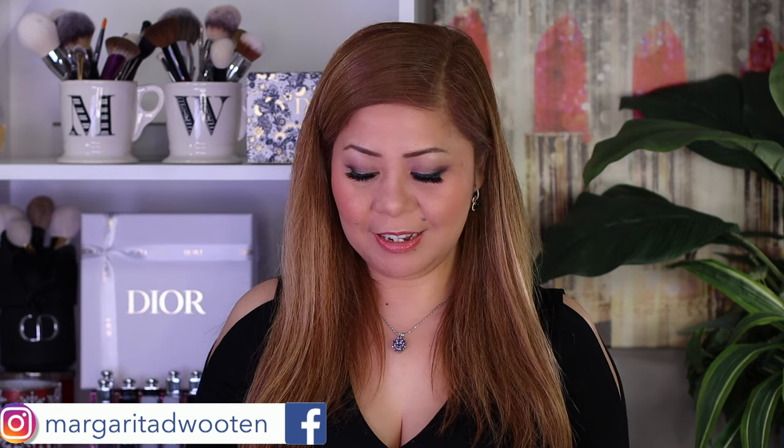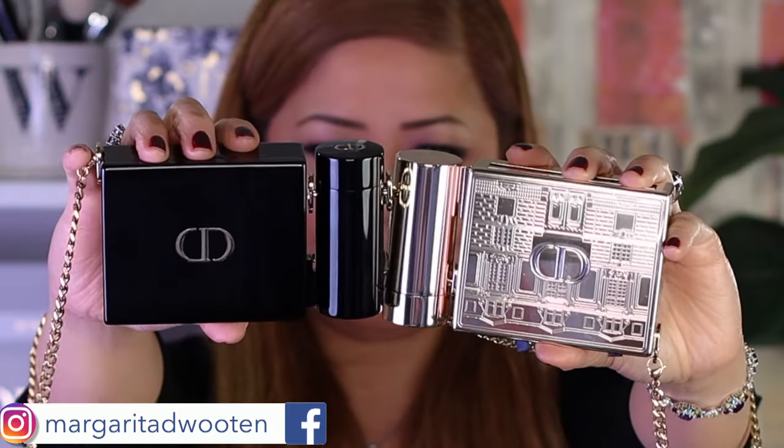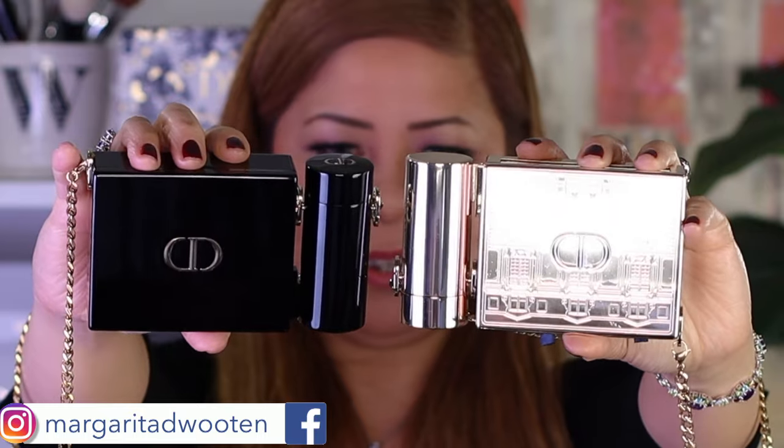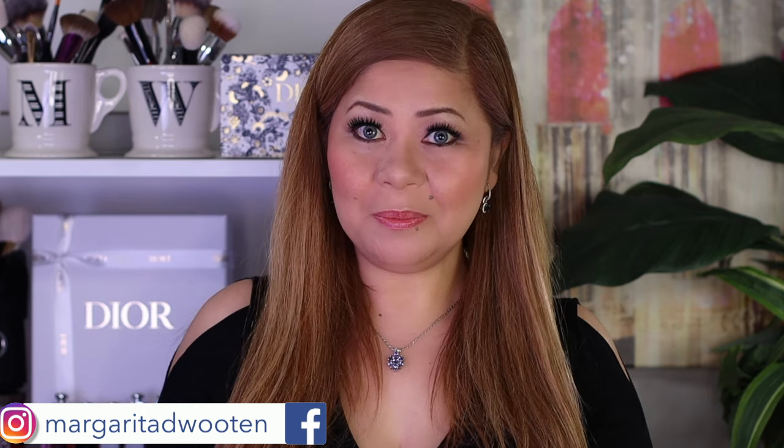For comparison, here is the clutch from last year. Last year's is gold; this year's is black. Comment down below if you want a dedicated video comparing these two.